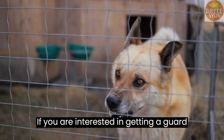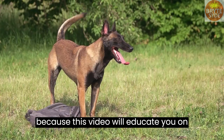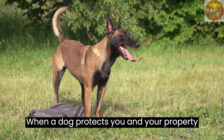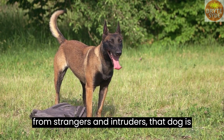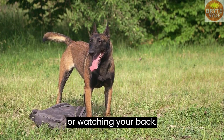If you are interested in getting a guard dog, then you are at the right place because this video will educate you on the sort of dogs that make good guard dogs. When a dog protects you and your property from strangers and intruders, that dog is said to be guarding you and your property or watching your back.